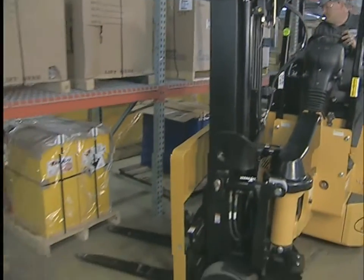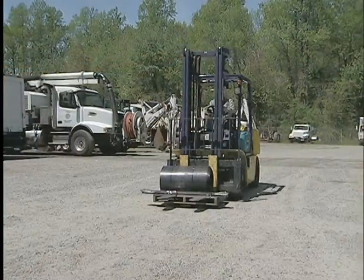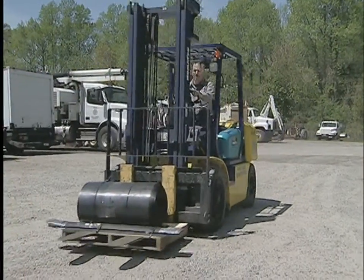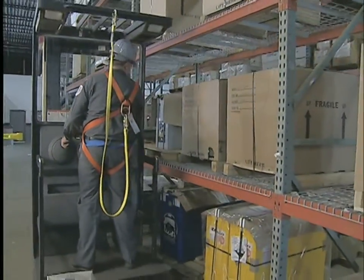Look at them working and you'll see many different forklifts doing many different jobs. The one you see most often is the sit-down rider, but there are lots of others, like the stand-up end control rider, the stand-up high reach truck, and the narrow aisle reach truck.